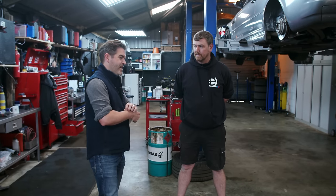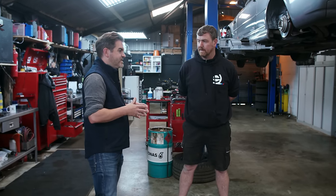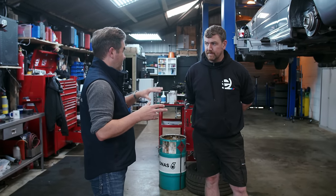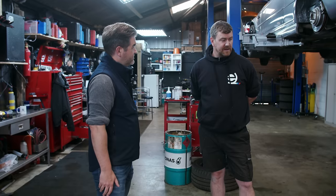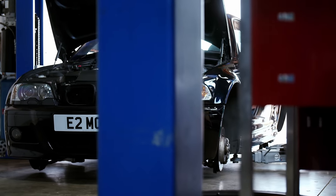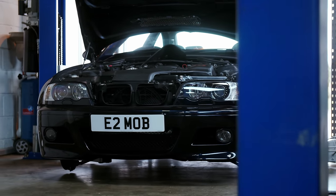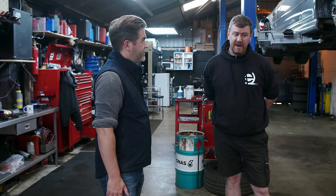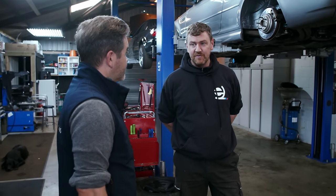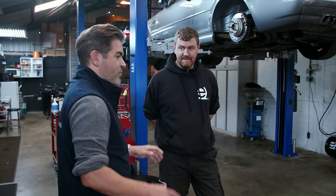Comparing the E46 M3 to more modern M3s, it comes down to more than just the naturally aspirated engine. These are inherently a lighter model than the newer cars, so you've got that lightweight feel while driving. The balance is brilliant - almost 50/50 weight distribution. The power-to-weight ratio isn't going to set the world on fire but it's still ample to make the car feel really good. All round, it's a really good package.